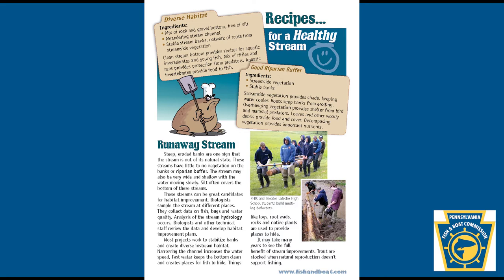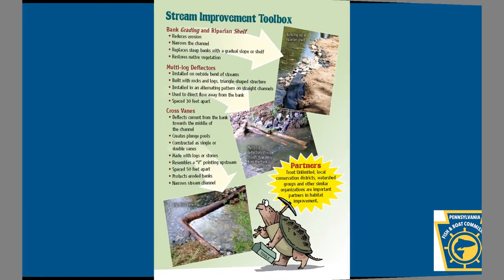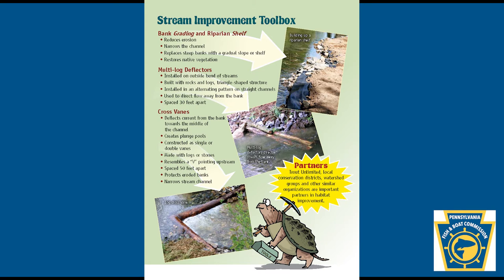Trout are stocked when natural reproduction doesn't support fishing. Lake Improvement Toolbox: the Pennsylvania Fish and Boat Commission also provides habitat help for lake fish. Only a few lakes in Pennsylvania are natural; others were constructed many years ago to provide flood control or recreation. Vegetation and woody debris were often removed during construction, and habitat improvement projects work to create a more diverse fish habitat.